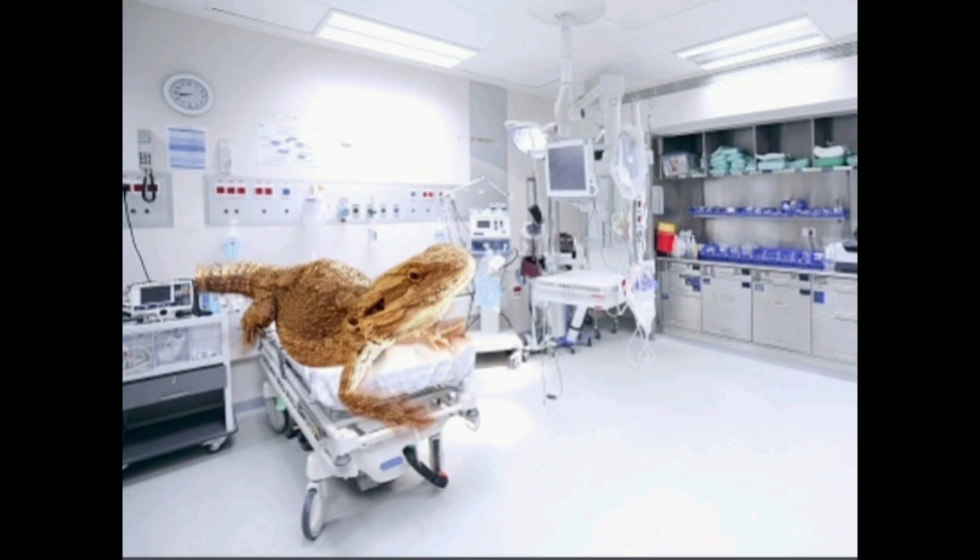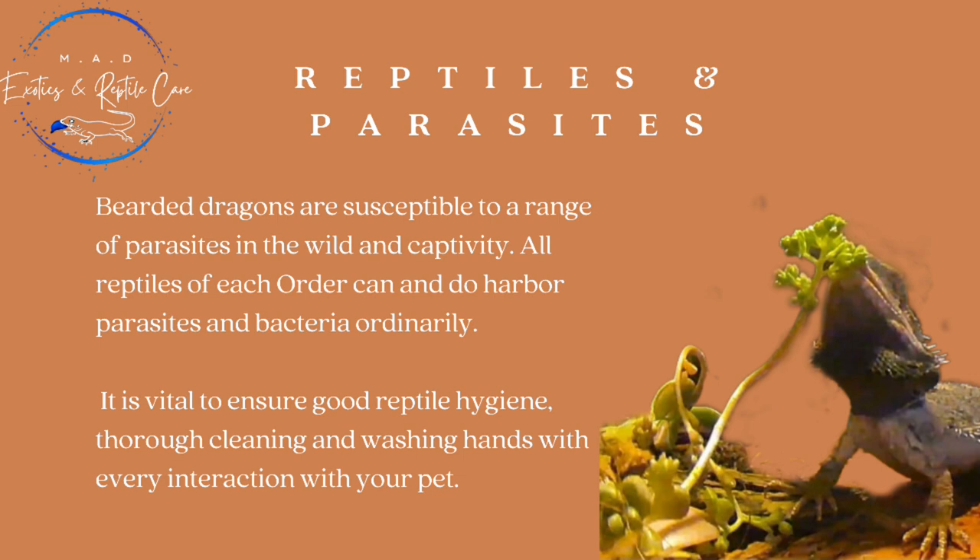Bearded dragons are susceptible to a range of parasites in the wild and in captivity. All reptiles of each order can and do harbour parasites and bacteria ordinarily, so it is important to make sure you're keeping up with good reptile hygiene, thorough cleaning, and washing your hands with every interaction with your pet.